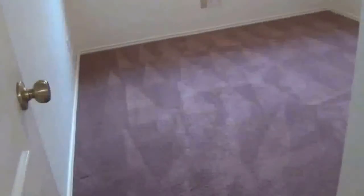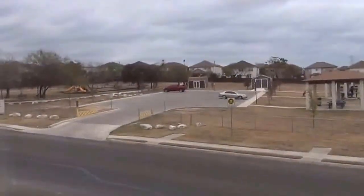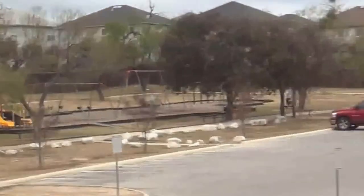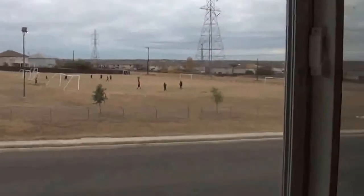Here we have a linen closet. This is bedroom number 3. Even though we have the park across the street, it's actually quite quiet. You can see the park, playground, swing sets, the pavilion, picnic area, and soccer fields — a lot of kids and families playing out there — and you can't really hear much of that.